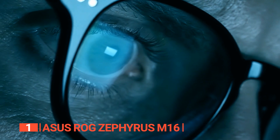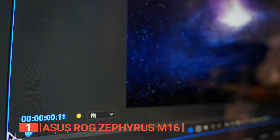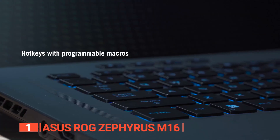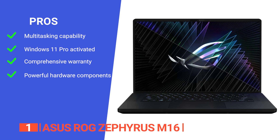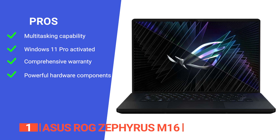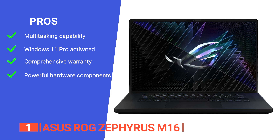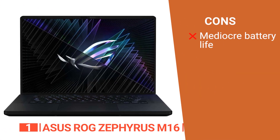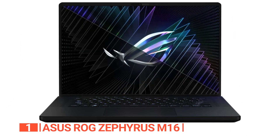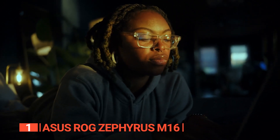This meticulous attention to detail ensures unparalleled performance and optimal system temperature, so you can confidently switch between intensive school tasks and heart-pounding gaming. Its pros include 16GB DDR5 4800MHz dual-channel RAM for memory-hungry applications, Windows 11 Pro, a one-year limited warranty, and excellent performance on creative and graphically intense tasks. However, its high-end components are power-hungry, so battery life won't last as long as others on this list. The Asus ROG Zephyrus M16 is a must-buy for graphic design students and gamers seeking unparalleled performance.